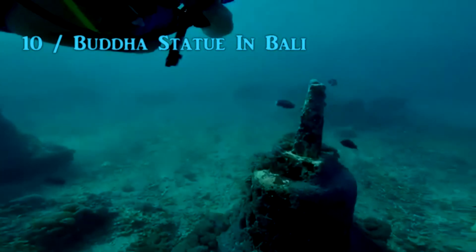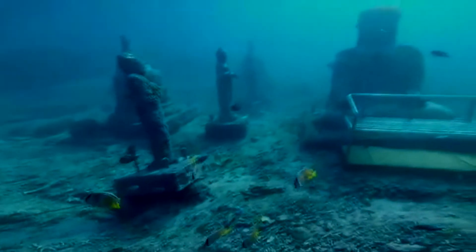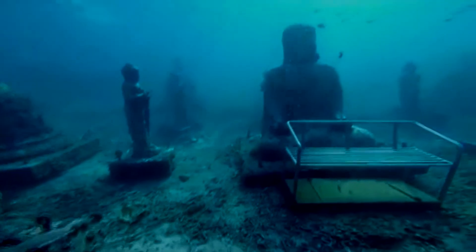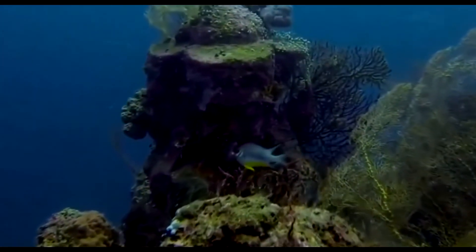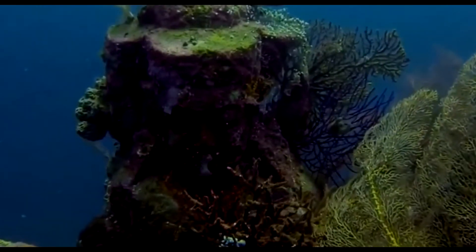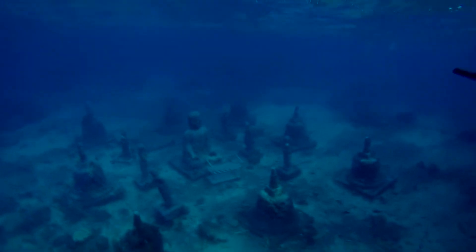Number 10: Buddha Statue in Bali. Bali is the quintessential place for visitors to have the eat, pray, love experience, but off the beaten path is a place where divers can go to see gorgeous walls of corals and the underwater Buddha. The 8.2 feet tall Buddha statue sits in between several stupas, which are dome-shaped structures erected as a shrine for Buddhists. The underwater Buddha is located in the Seningen Channel right at the entrance and it is facing north.